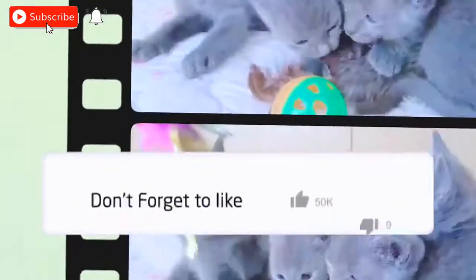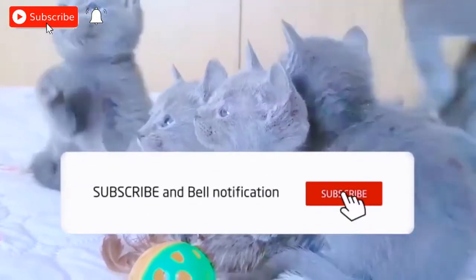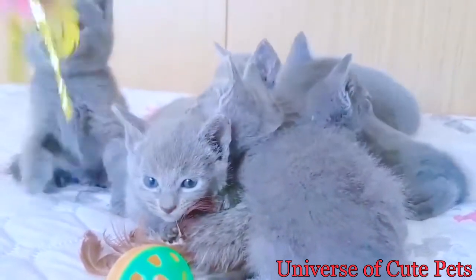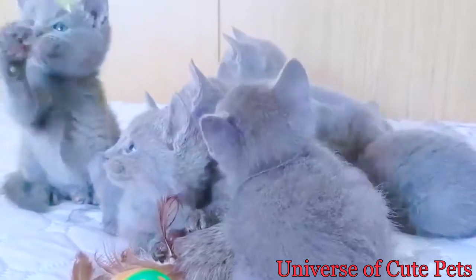Can a Russian blue have a white spot? The coat is described as thick, plush, and soft to the touch. The silver tips give the coat a shimmering appearance. Its eyes are almost always a dark and vivid green. Any white patches of fur or yellow eyes in adulthood are seen as flaws in show cats.